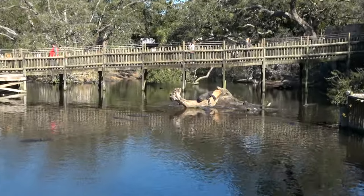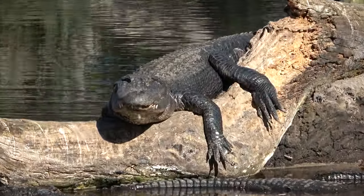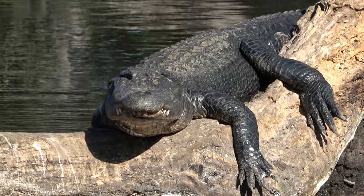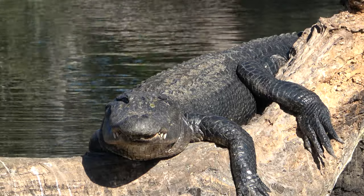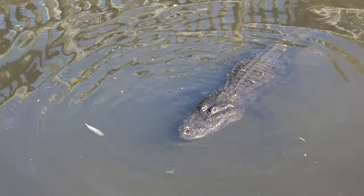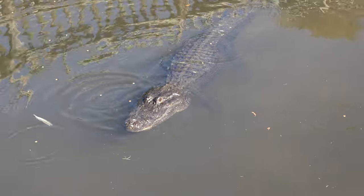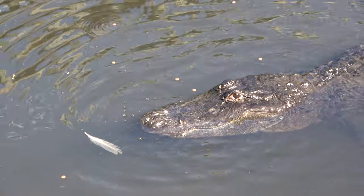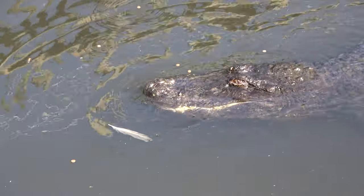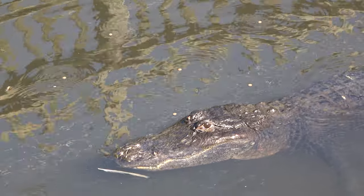My favorite might be this guy here — posing, looking right at us — you got the best spot on that log. You could feed the crocodiles some pellets for about 25 cents or so. I did not know that the crocodiles would eat kind of like fish food.